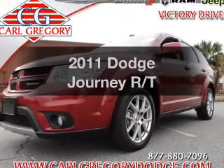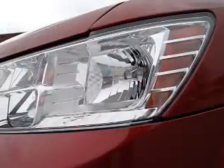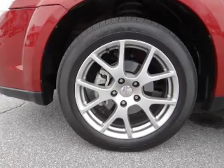Presenting the 2011 Dodge Journey, everything you need under one roof with this great vehicle. With a solid six cylinder engine, the powertrain includes front wheel drive that responds smoothly to its automatic transmission.